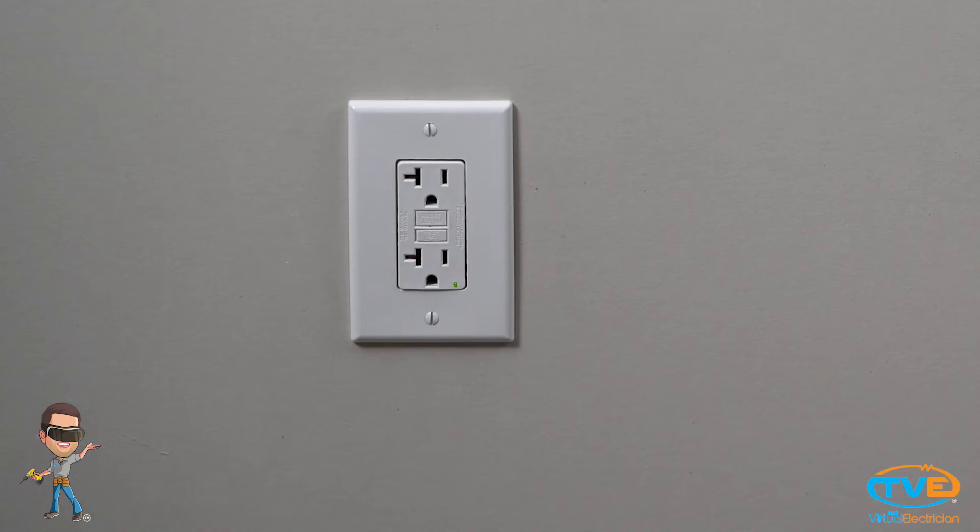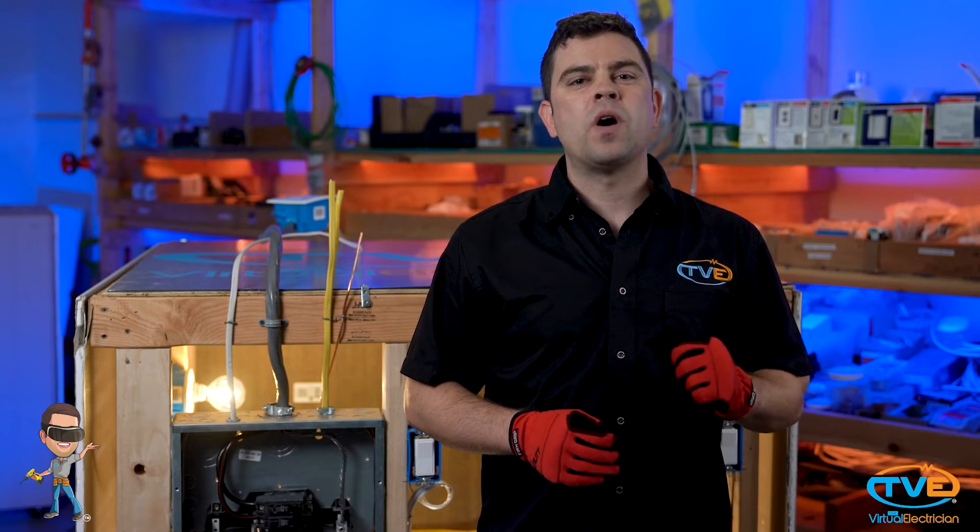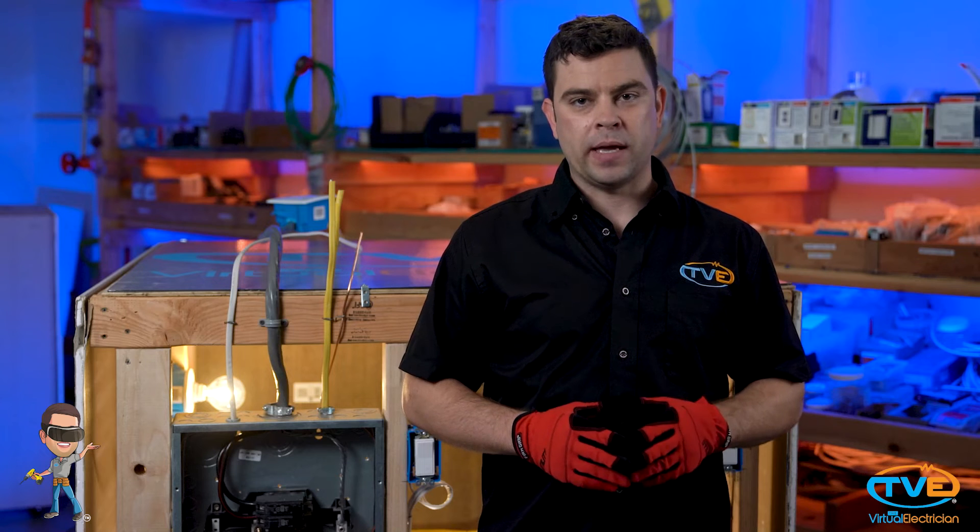Your garage outlet should be GFCI protected and no higher than five and a half feet off the floor. At least one outlet should be installed in every vehicle bay.